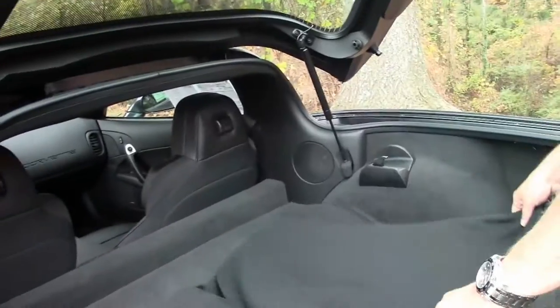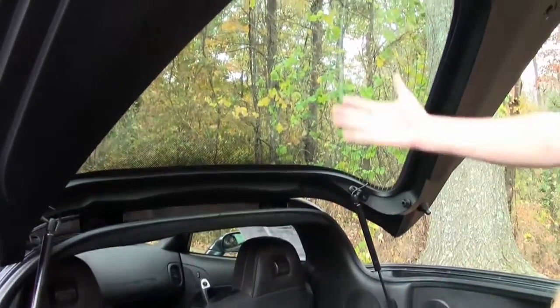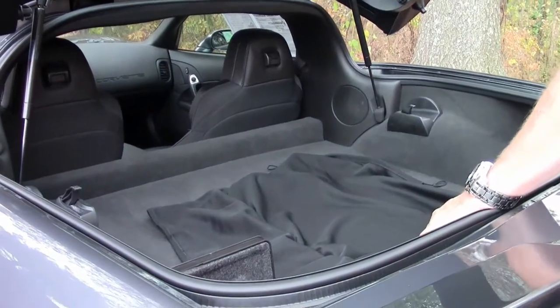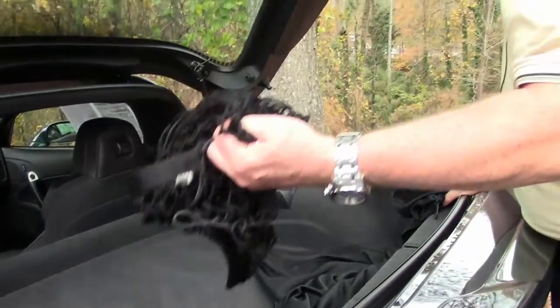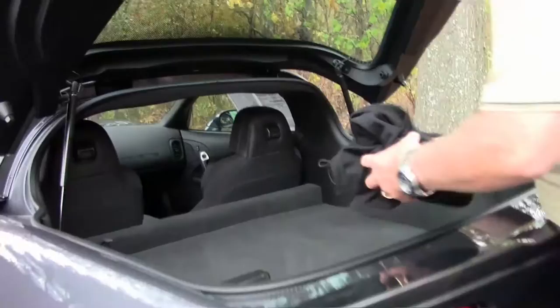And then you have a hatch cover. Just fold it out here a little bit — this goes up in here. So when you close the hatch, nobody can see what you have in the hatch itself. This saves you about $175. This is about $75. So it comes with the car — that's just an added plus right there, folks.